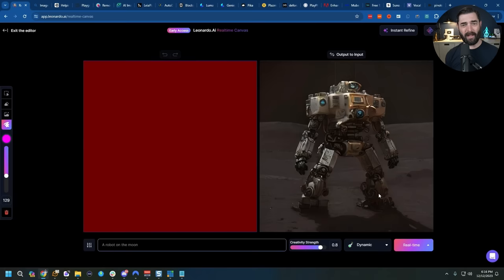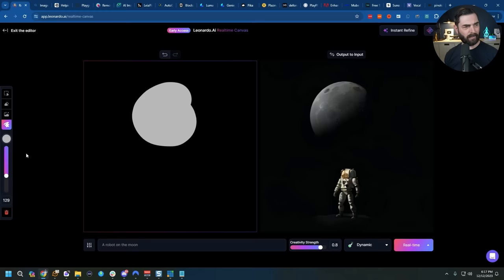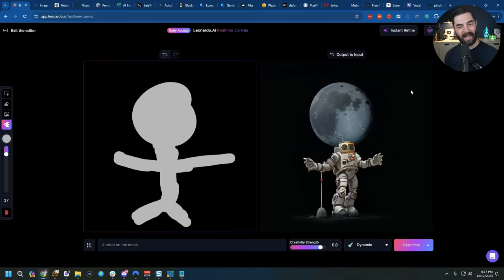Let's set the background to black — you can see just by changing the background, it changed our robot. Now by setting my brush and picking a silver color, I could start to draw my robot here. As I'm drawing in real time, you can see it actually updating the image on the right in real time. It is free to use right now at app.leonardo.ai/real-time-canvas.